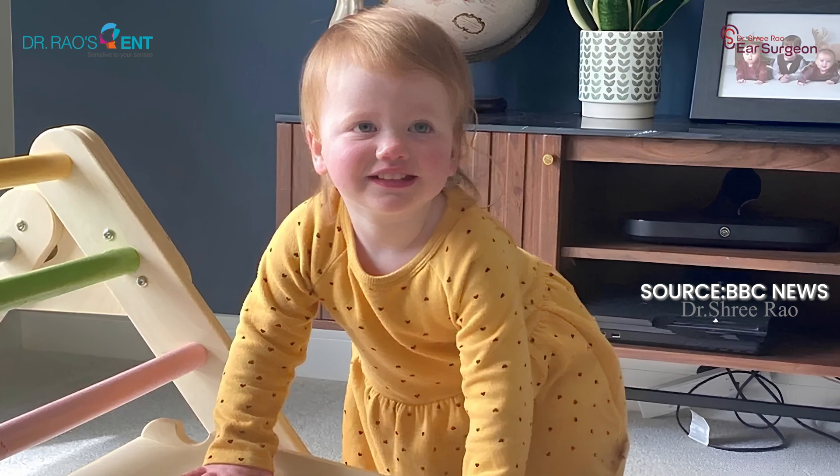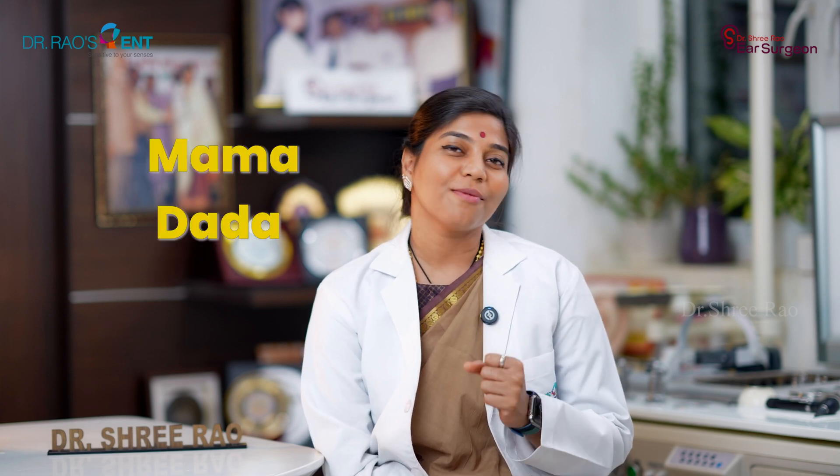I'll tell you about Opal Sandy, a toddler from the UK who regained her hearing through this revolutionary gene therapy treatment. Opal Sandy was born deaf because of a genetic condition called auditory neuropathy, but she can now hear without any hearing aids or implants. She was treated with gene therapy a few months before her first birthday. Now, at one and a half years, she can hear sounds as soft as a whisper and is starting to talk, saying words like mama and dada — remarkable progress just six months after her treatment.